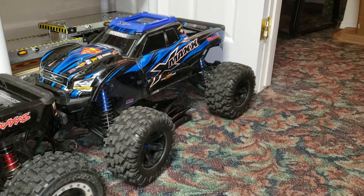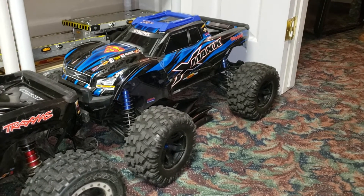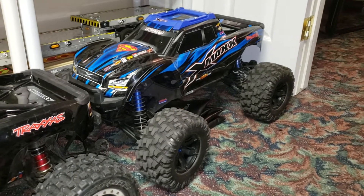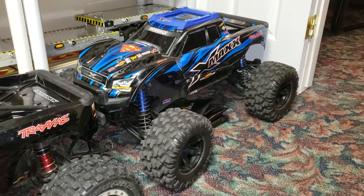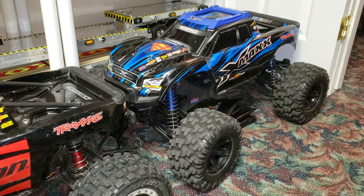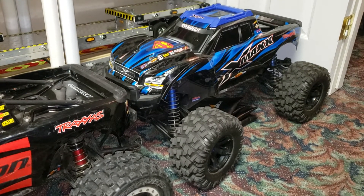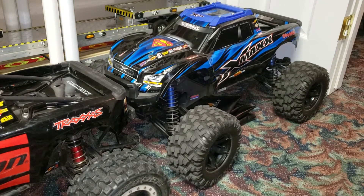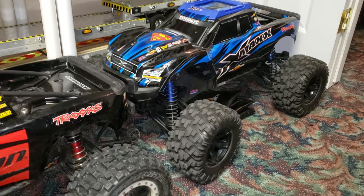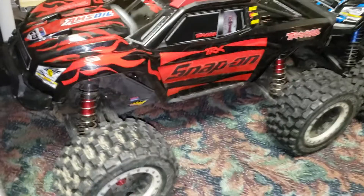There's my 6S X-Max — the newest one I have and barely used. If you look at how clean it is, it's a regular 6S X-Max with stock plastic spur gears, though I changed the differential system. This is the quiet one — my daughter uses this one. The other X-Max is a bit noisier.